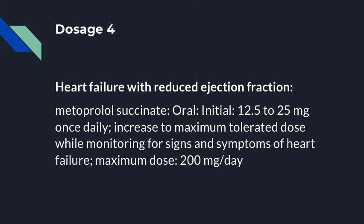Patients suffering from heart failure with reduced ejection fraction can only be given metoprolol succinate, not metoprolol tartrate, at an initial dose of 12.5 to 25 mg once daily. They can be increased to a maximum dose of 200 mg or the maximum tolerated dose while monitoring for signs and symptoms of heart failure.